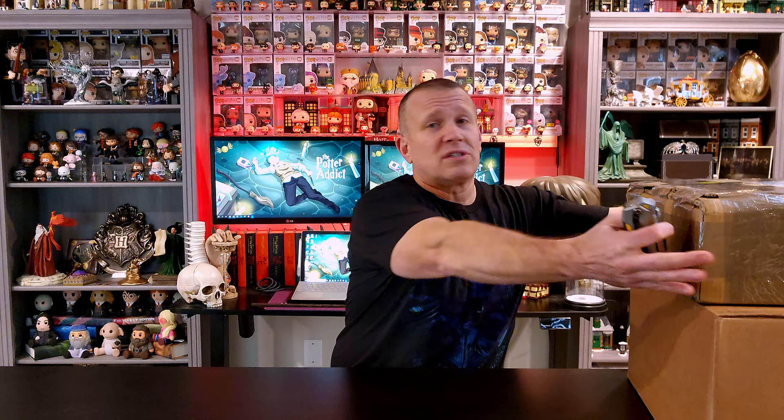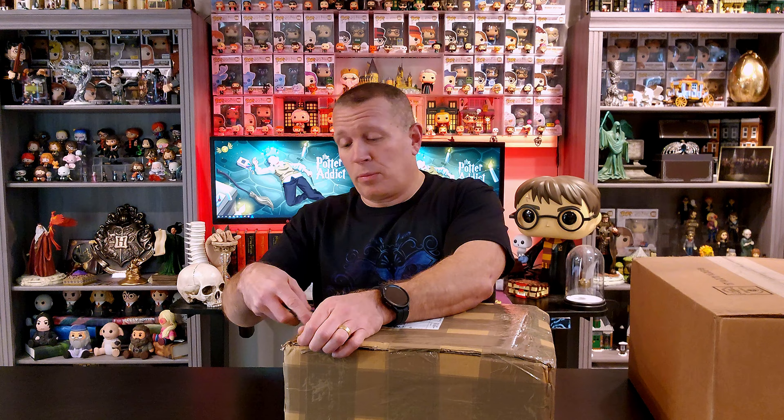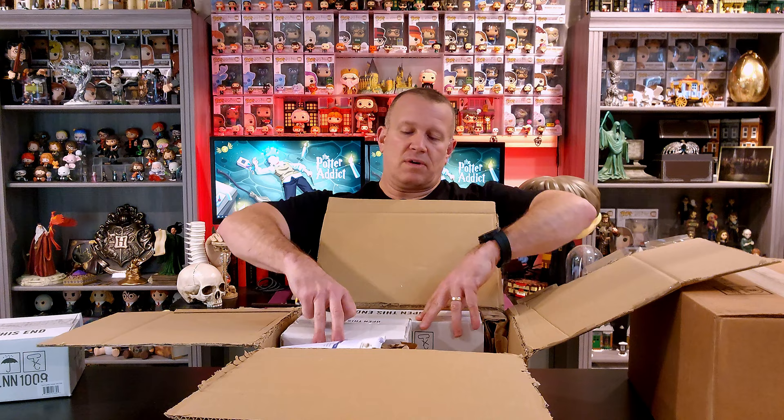Without further ado, let's dive right in. Today's packaging looks super reinforced, and we'll start with this one. Now, here's a collector pro tip for you guys. I did not know this until very recently, but there are actually multiple Noble Collection sites. There's a Noble Collection US, a Noble Collection UK, and a Noble Collection France. Let's bring out all three of these and get rid of the big box.